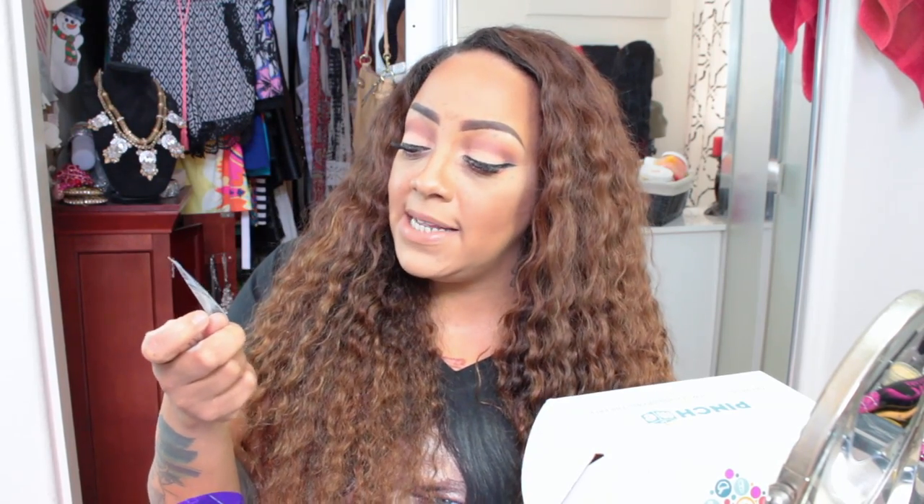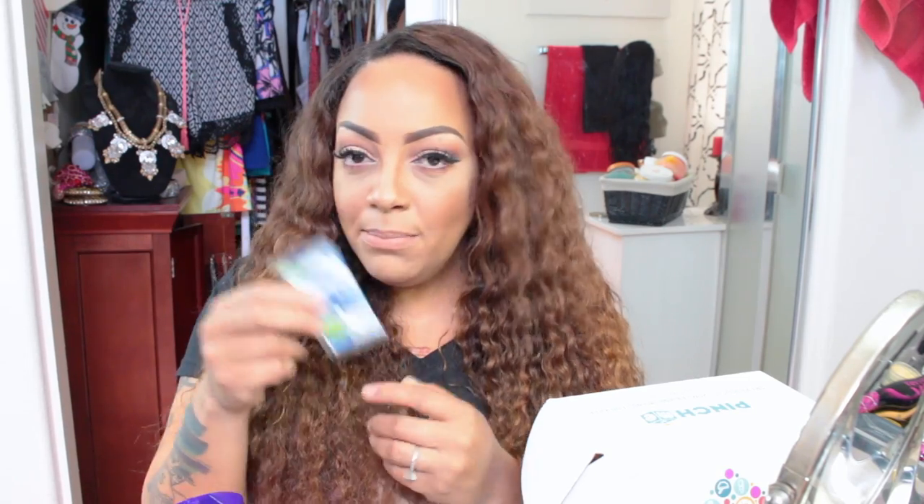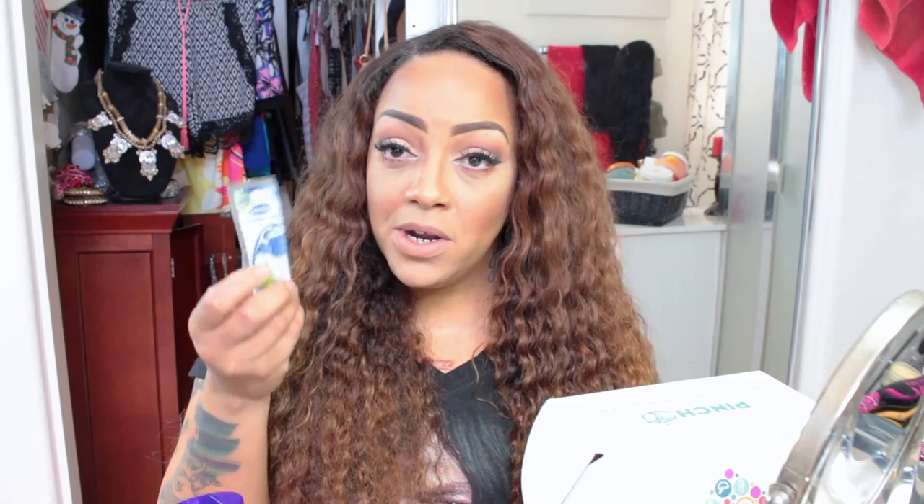The last item is Dental Floss by Dentex. I have a major issue because my teeth were pulled so they kind of separated, and sometimes I have issues with food stuck between my teeth. If I don't have these I'm using a straw to pick them out, so this is going to come in handy for when I have an emergency and need to clean my teeth.